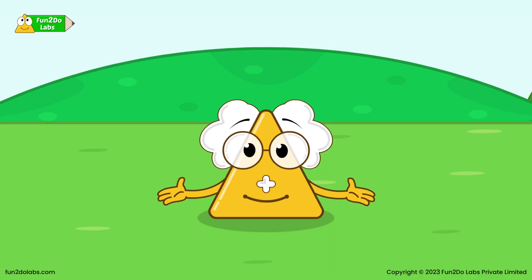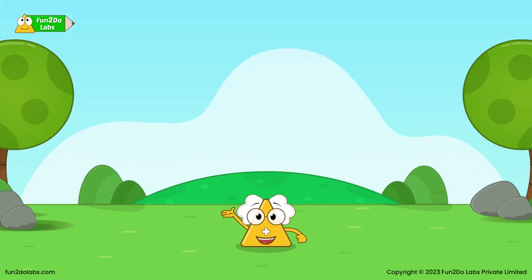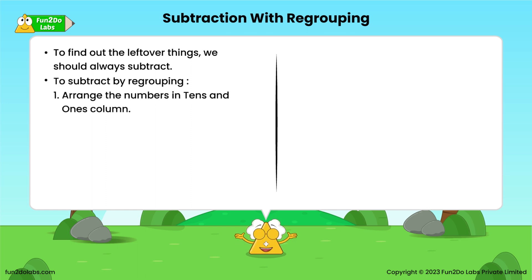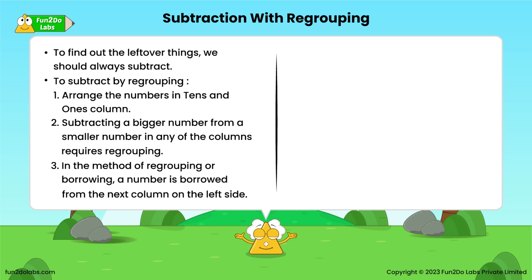Today we learned about the subtraction of 2-digit numbers with regrouping. Let's do a quick recap of subtraction with regrouping or borrowing. To find out the leftover things, we should always subtract. Step 1: Arrange the numbers in the 10s and 1s column. Step 2: Subtracting a bigger number from a smaller number in any column requires regrouping. Step 3: In the method of regrouping or borrowing, a number is borrowed from the next column on the left side.